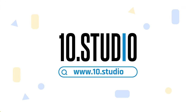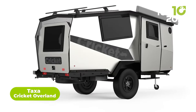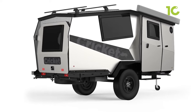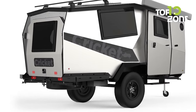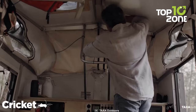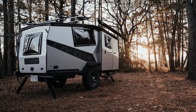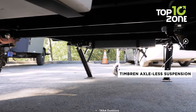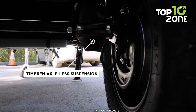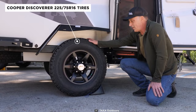Meet the Taxa Cricket Overland, the ultimate small SUV travel trailer designed for adventure and exploration. With its signature lightweight design and rugged features, you'll be ready for any terrain. This one boasts 14 inches of ground clearance and a pop-up roof for optimized ventilation and protection. The Timbron axle-less suspension with electric brakes, combined with the lock-and-roll hitch, provides a smooth and stable ride. And with all-terrain tires, you'll be able to confidently tackle any terrain.